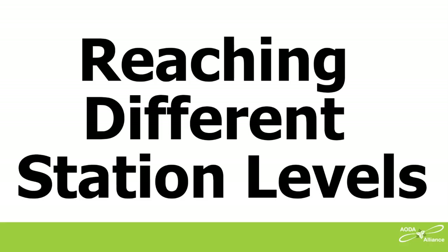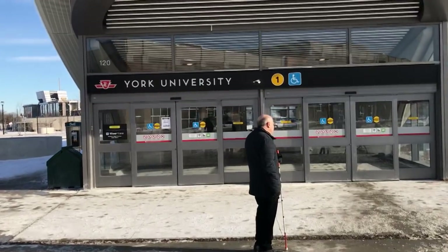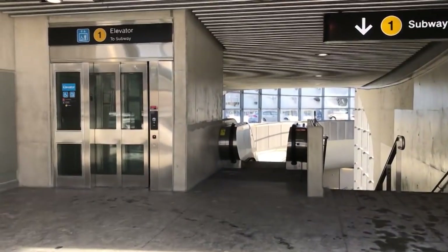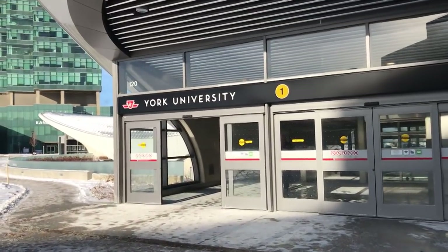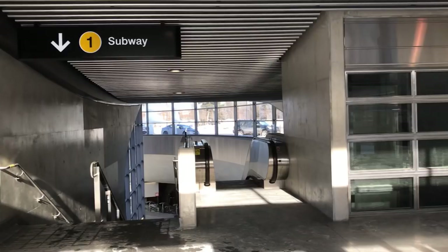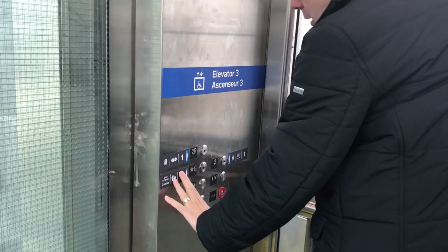Reaching different station levels. It's good that these new stations have elevators, but we found problems here too. York University subway station has two entrances; only one has an elevator. The other entrance is inaccessible if you can't use stairs or an escalator. If the one elevator at the accessible entrance breaks down — which happens too often at TTC — then the entire station becomes inaccessible. They should have installed elevators at both entrances. At the inaccessible entrance, it looks like space was allowed for an elevator, but none was installed.